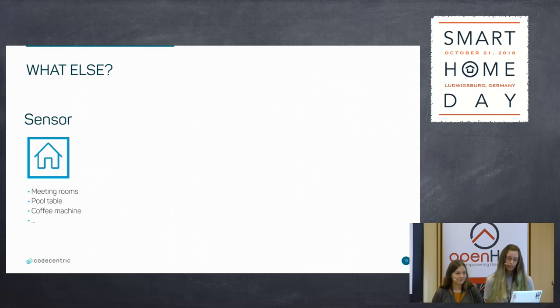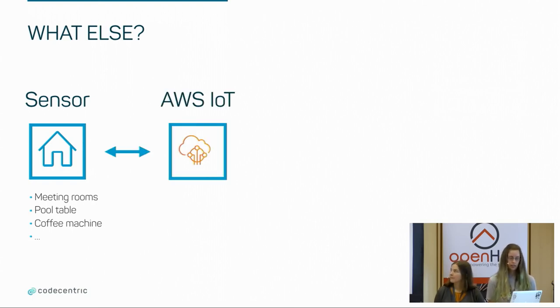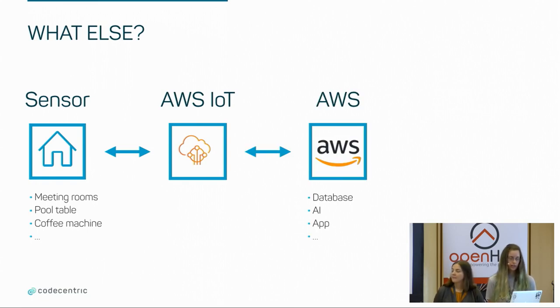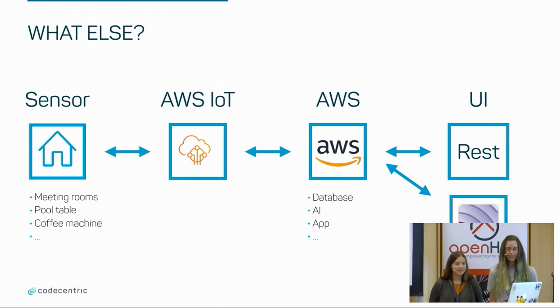What else do we have in our building? We have all sorts of sensors — like motion sensors in meeting rooms that indicate a room is busy. The pool table and the coffee machine were also implemented later on. All of these sensors don't go via OpenHAB; they go via AWS IoT, and afterwards they are connected with other AWS services like databases and AI. The coffee machine that determines which kind of beverage is being made works with AWS Lambdas that do some sort of analysis on the received data and then offer a REST endpoint we can call to get the info — right now it says it's being a latte macchiato. Other sensors offer an MQTT endpoint.